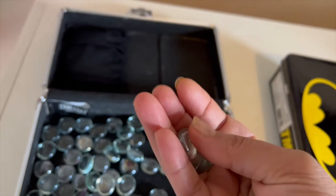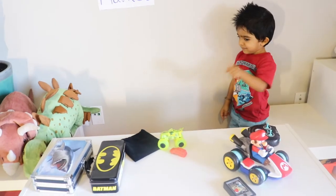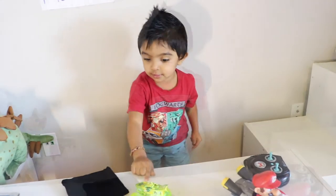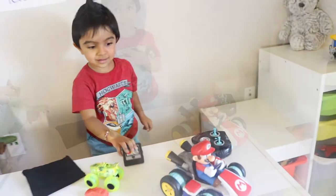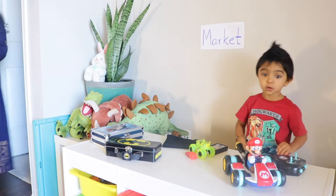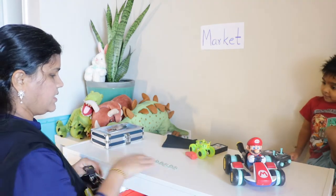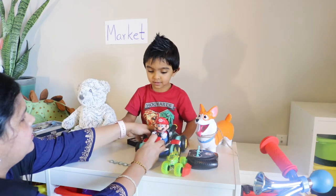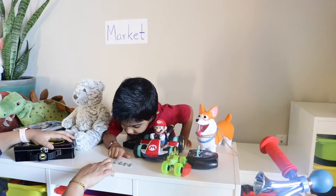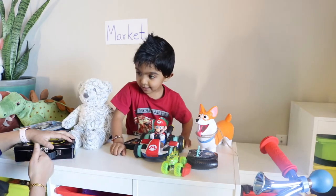How much is this? Mario looks good — five coins. Five coins? Yeah, okay. Don't forget — four, five. Is that enough? No. Can you take this? I need to check. One, two, three, four, five — five coins. Is that correct? Yeah, take it now.